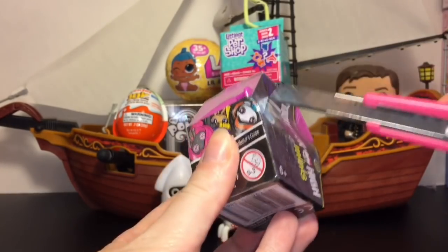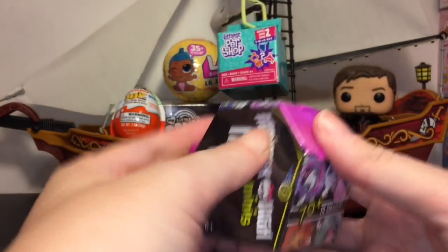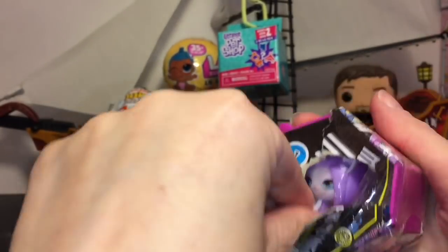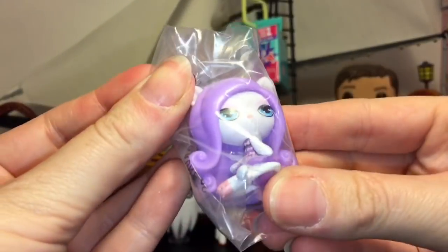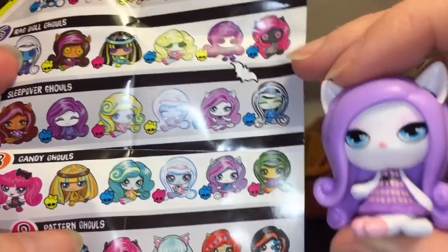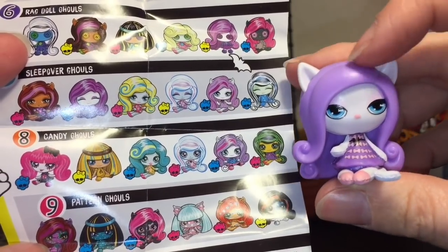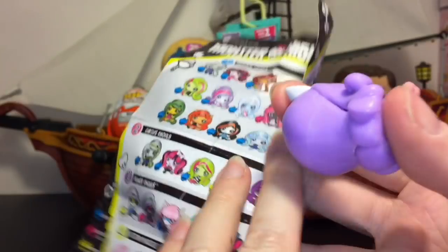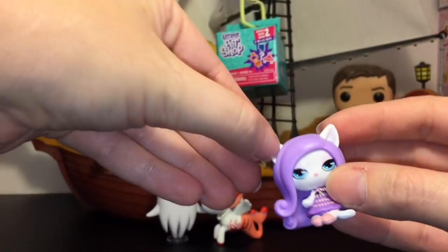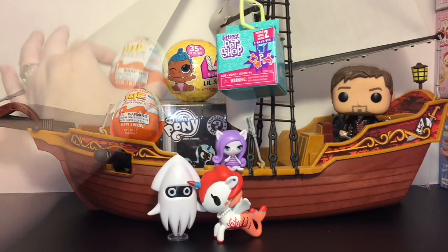Moving on to our Season 1 Monster High minis. I really hope they come out with a new season — the last ones came out with those packs that had little pets, which are cute. Inside, we have — why am I blanking on her name — is it Katrine De Mieu? She's very cute. On the checklist she is one of the sleepover ghouls, looking super cute. I know she doesn't have the pink streak in her hair but that could be an oversight. She can sit on the Jolly Roger oh so cutely!